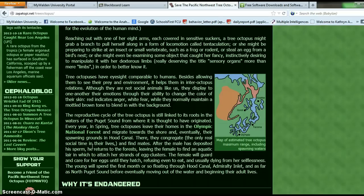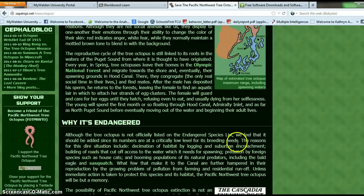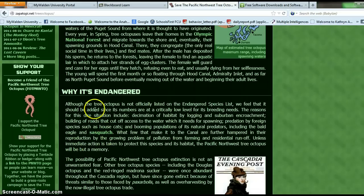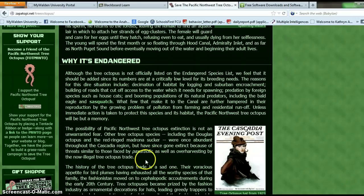It has facts about the tree octopus. It shows a map of it — so those are facts — and why it is endangered. But this looks like an opinion right here: 'We feel that it should be added since its numbers are at a crucially low level for its breeding needs.' So that looks like an opinion about why this tree octopus should be on the endangered species list.